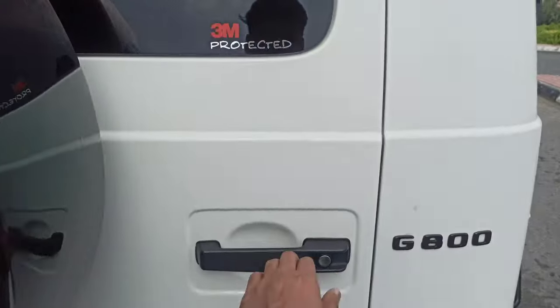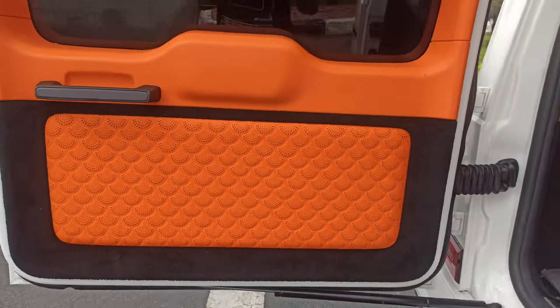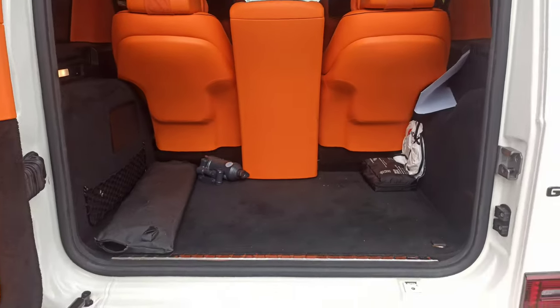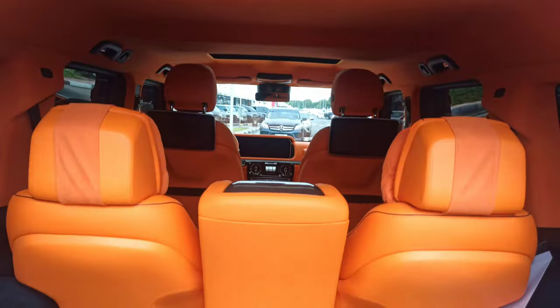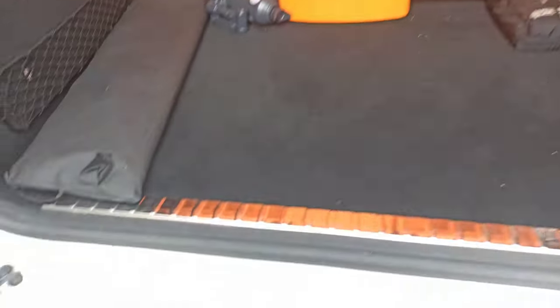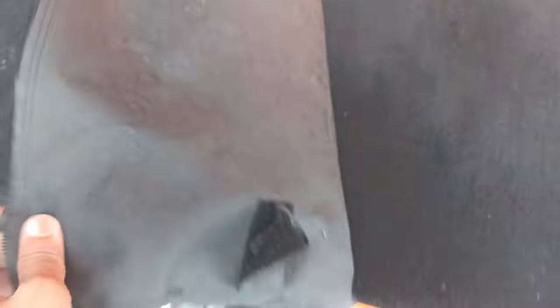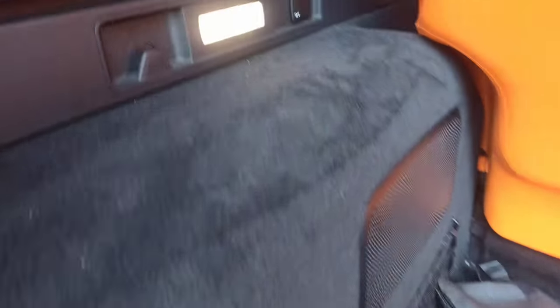Now let's move to the back trunk — three millimeter protected. The inner side — everything is orange, everything. See how beautiful this car looks. All the tool kit by Mercedes, the jack as well, the first aid kit, so many pockets, and a light.